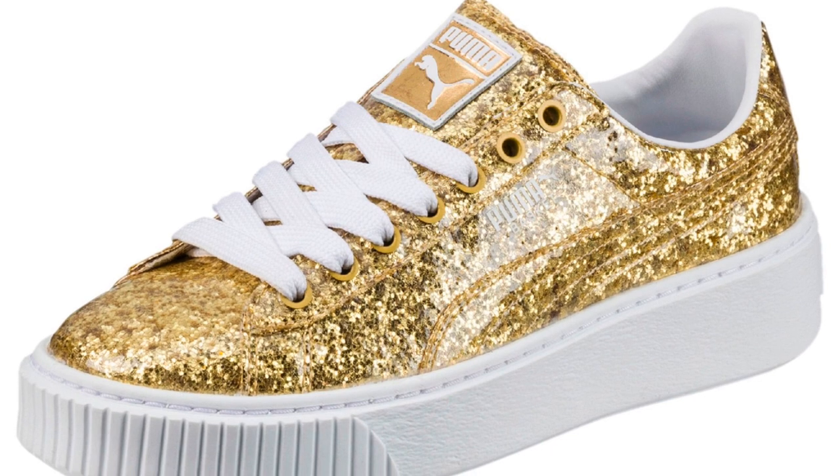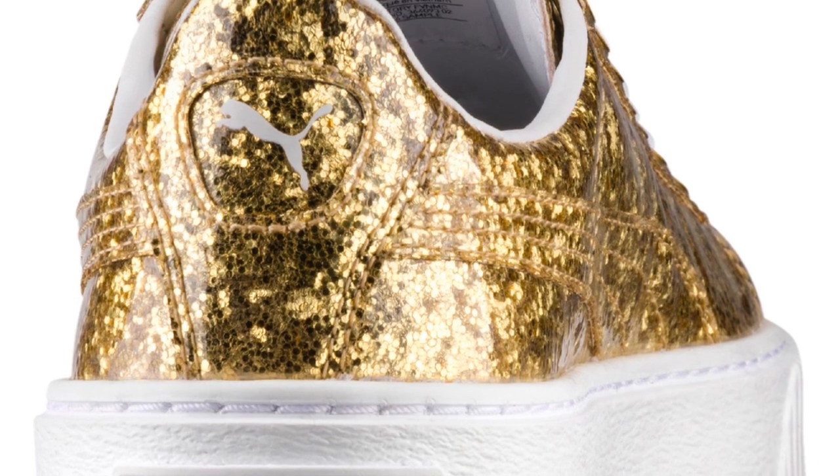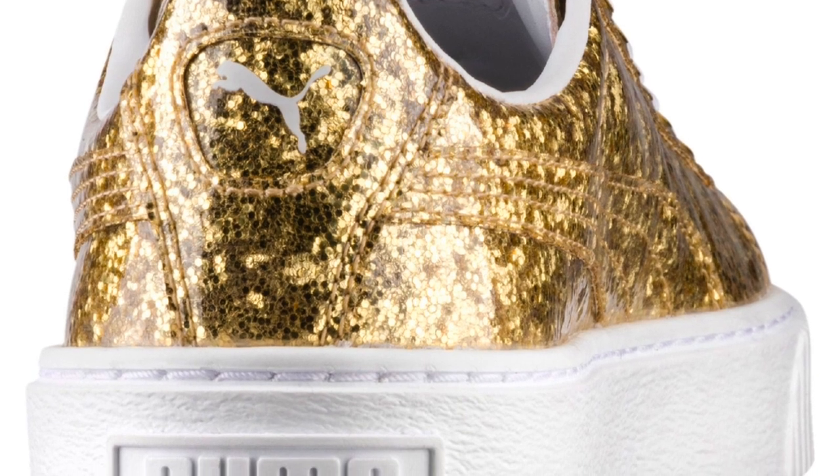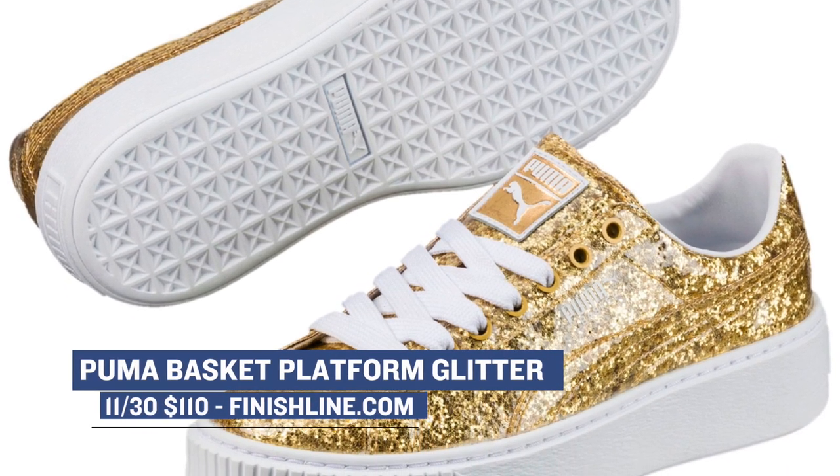Coming up next for sneakers that dropped today is the Puma Basket Platform Glitter. As I have said plenty of times on this show, Puma's definitely making a change when it comes to the appeal of the brand and the shoes they create. As of the recording of this video, only two sizes of this shoe are left. You can grab those right now for $110 over at Finish Line.